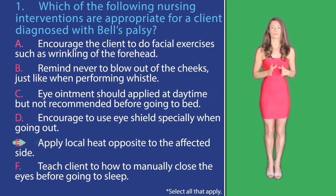In option E, applying local heat opposite to the affected side can be therapeutic and help with sore muscles. And finally, option F — teaching the client how to manually close the eyes before going to sleep — is correct because it will help prevent injury to the eye.